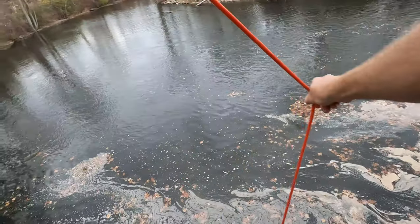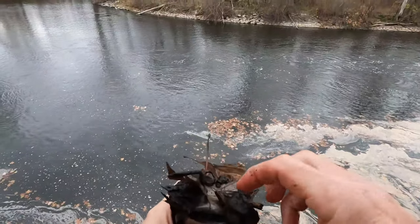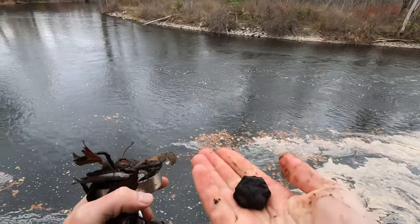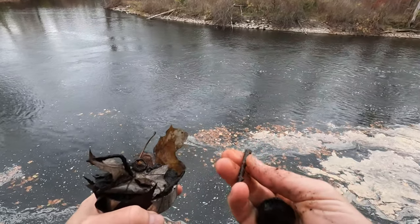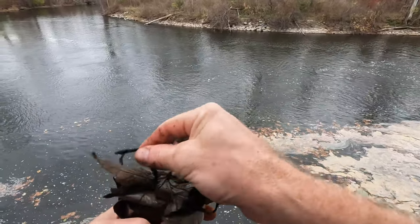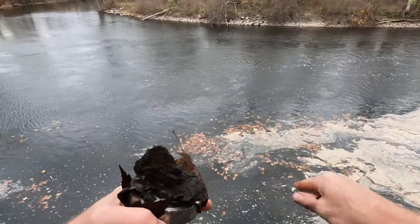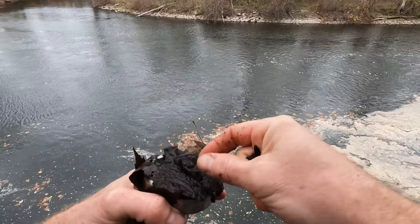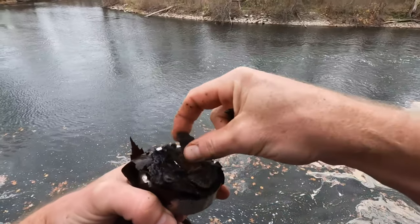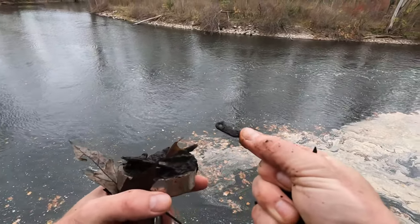Yeah, pulling something up. What do we got? This is a nut and bolt, probably cut off at some point. It's not a nail. This is a little circular piece. Got a couple nails, some scrap, more scrap. Screw. Alright, this was a little bracket or something.